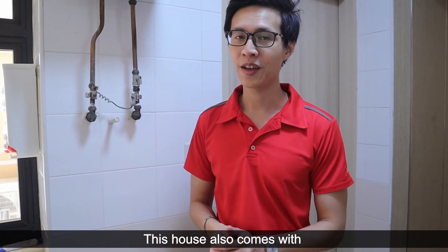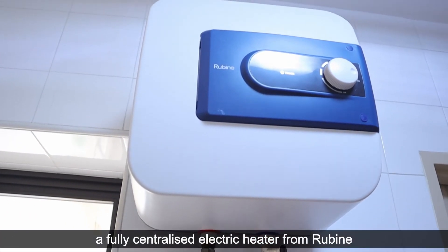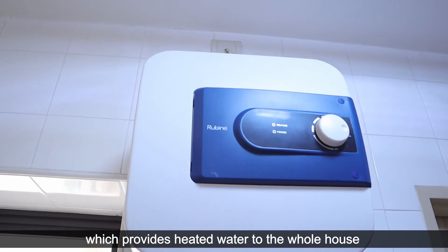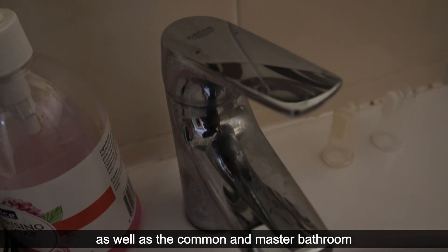This house also comes with a fully centralized electric water heater from Rheem, which provides heated water to the whole house, including your kitchen tap as well as your common and master bathrooms.